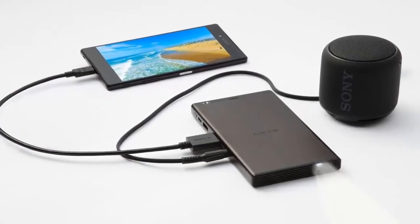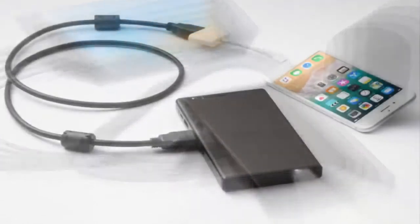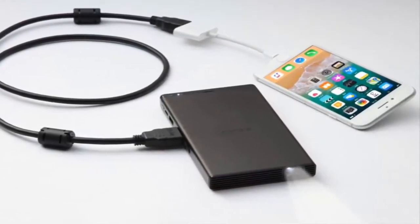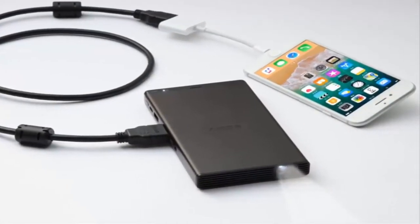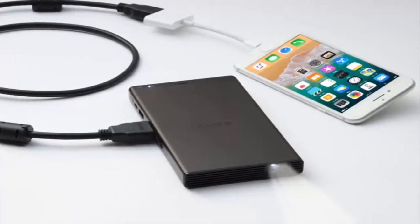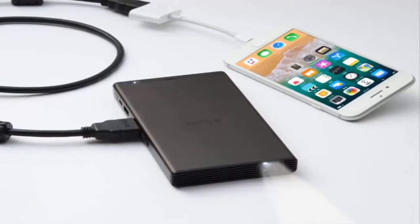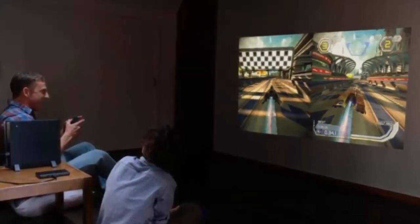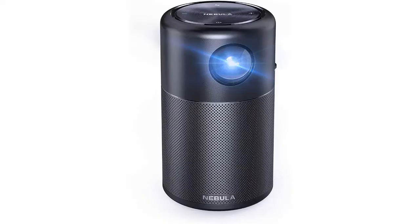Hey guys, in this video we're going to be checking out the 5 best portable projectors for business, travel, or home. I made this list based on my personal opinion and hours of research, and have listed them based on quality, performance, price, and more. If you are looking for a portable projector that provides ease of use and top performance, you can check out the links in the description below. Let's get started.